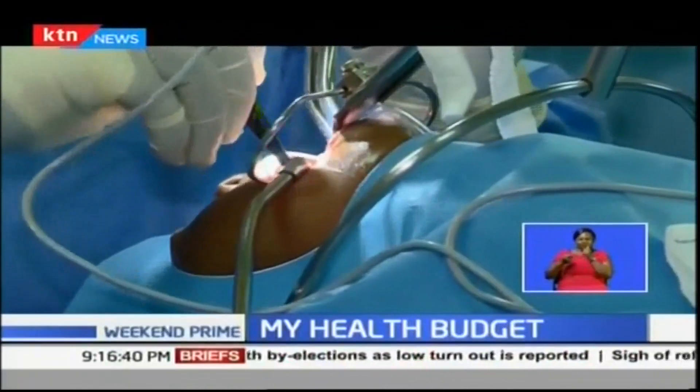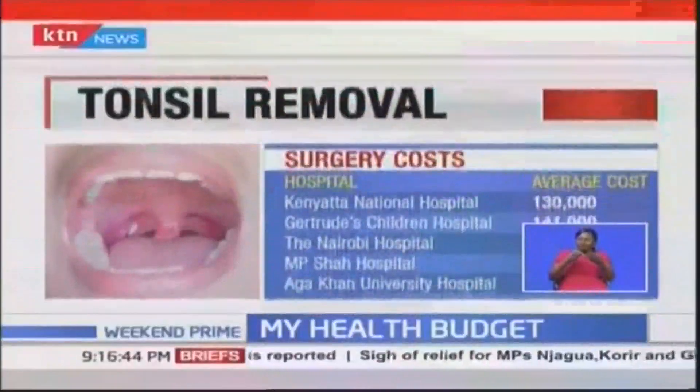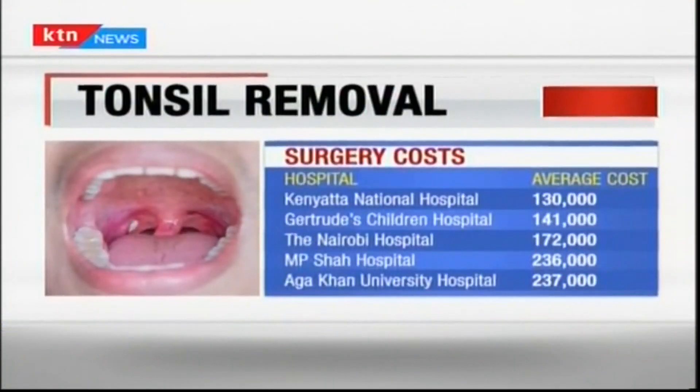Here is data from claims that insurance companies would pay for this surgery. At the Kenyatta National Hospital this would cost 130,000 Kenya shillings. At Gertrude Children's Hospital, 141,000. The Nairobi Hospital would charge 172,000. M.P. Shah Hospital, 236,000, and at the Aga Khan University Hospital, 237,000 Kenya shillings.